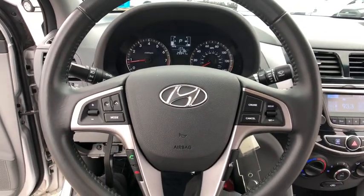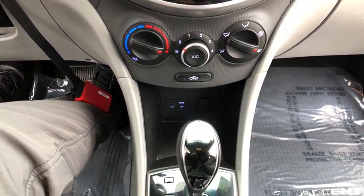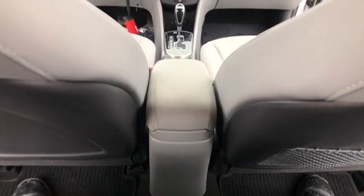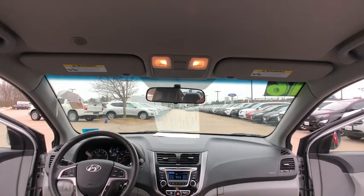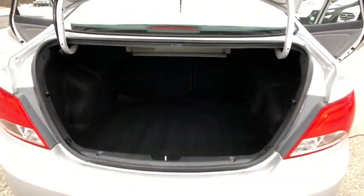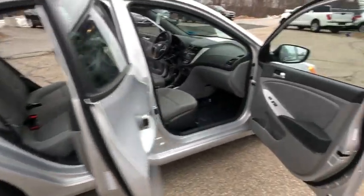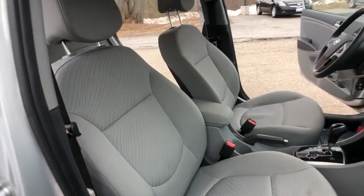Overhead console, brake assist, tachometer, cargo net. Come take a test drive today. Thank you.